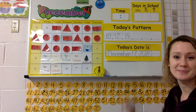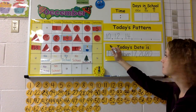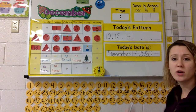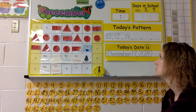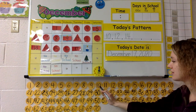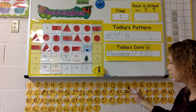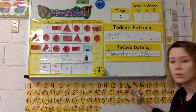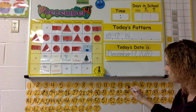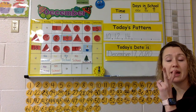I want you to look up here at the pattern. Say this pattern with me — ready, set, go! 10, 12, 14. What are we counting by? 10, 12, 14. What do you notice that we're doing? We're skipping numbers — I skipped 11 and 13, so we're counting by twos.